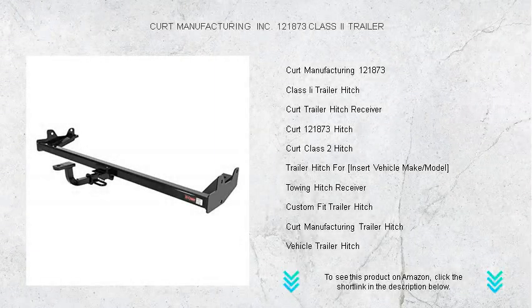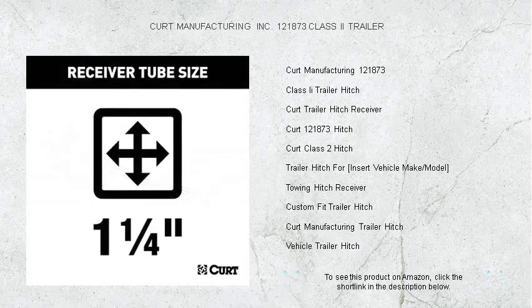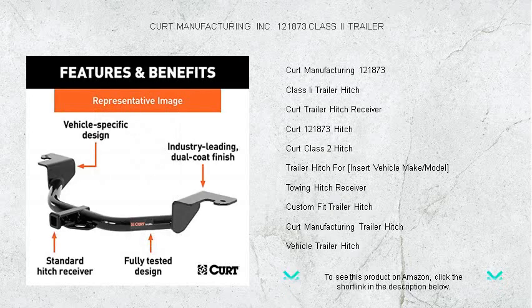Get ready to unlock your vehicle's full potential with CURT Manufacturing Inc.'s 121873 Class 2 Trailer Hitch. Designed for the adventurer, the weekend warrior, and the everyday hauler, this robust Class 2 hitch adds unparalleled towing capability to your vehicle.